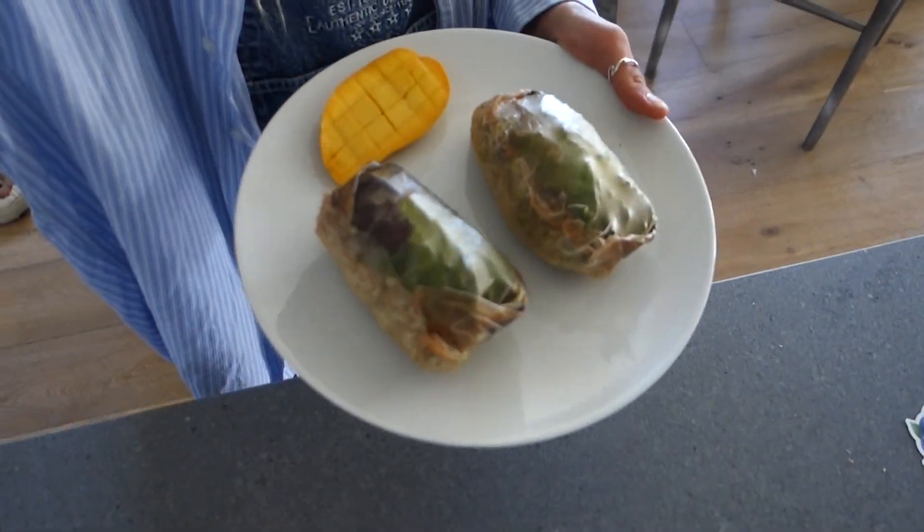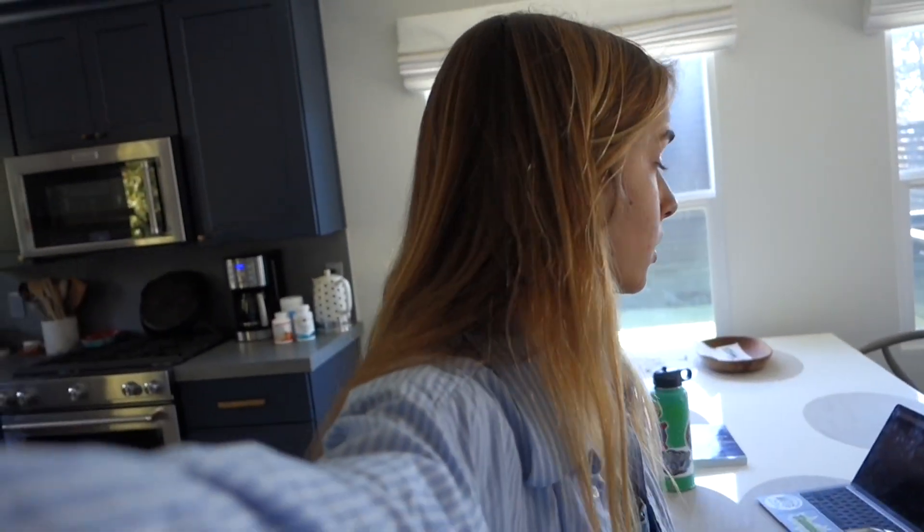For lunch I just made spring rolls with tofu, mango, avocado, carrot, and cucumber. I'm going to eat that.